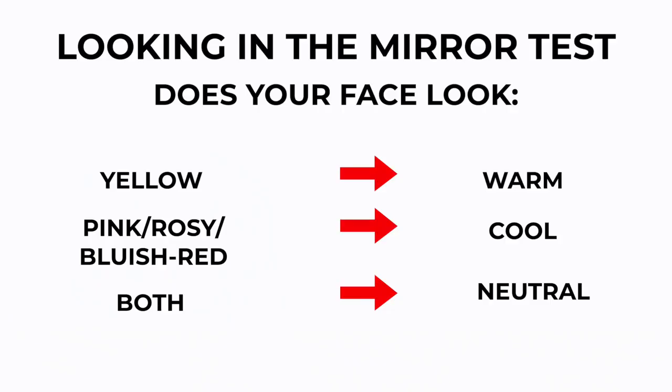Next, look in the mirror at your face. Take a white piece of paper and hold it up to your face. Does your face look yellow next to the white paper? Or does it look more pink-toned or red? If you look golden, you are warm. If you look more red and pink, you're more cool-toned. If you're seeing a combination of both, you're neutral.